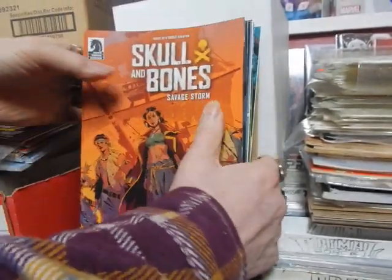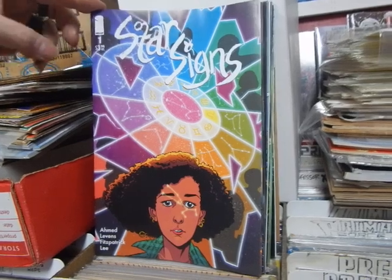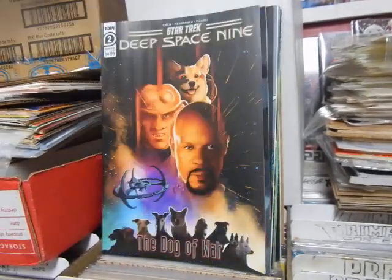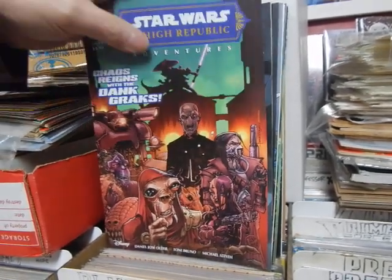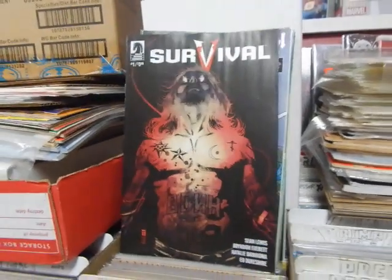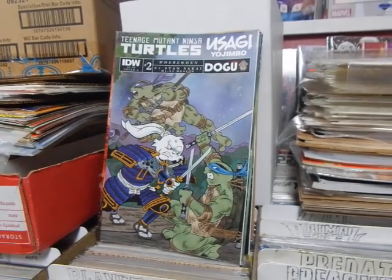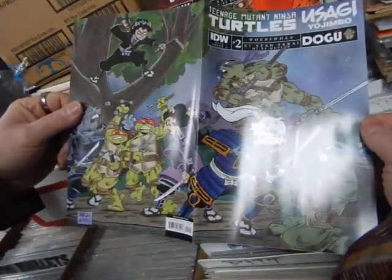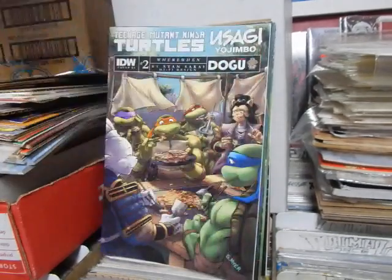Finally we've got the final stack of the Diamond books, and we still have the Marvel books. Skull and Bones number three. Stars and Star Signs number one from Image. Star Trek Deep Space Nine number two, cover A and B. Star Wars: The High Republic Adventures number four. Star Wars: The High Republic Adventures number three of The Nameless Terror. Survival number one from Dark Horse. Teenage Mutant Ninja Turtles and Usagi Yojimbo number two, cover A - this is a wraparound cover. Kevin Eastman B - and the 1-in-10 variant.